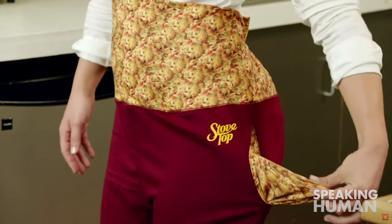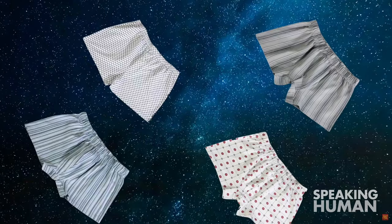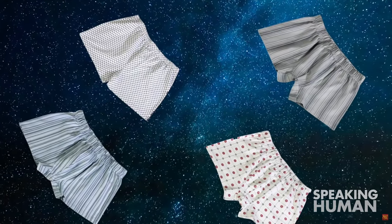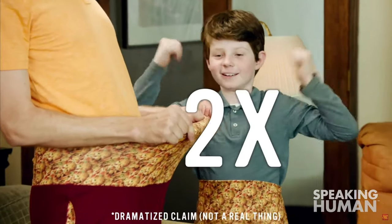Stovetop Thanksgiving Dinner Pants, with their non-patented stuff-and-stretch waistband, allow you to eat in comfort. Based on the same technology used in astronauts' underpants, they can expand to nearly two times their original size. Wow!